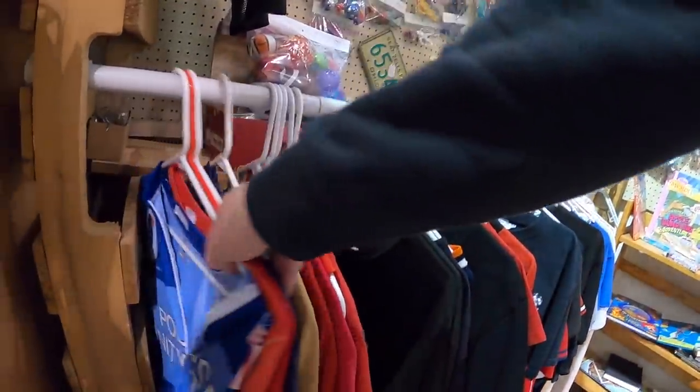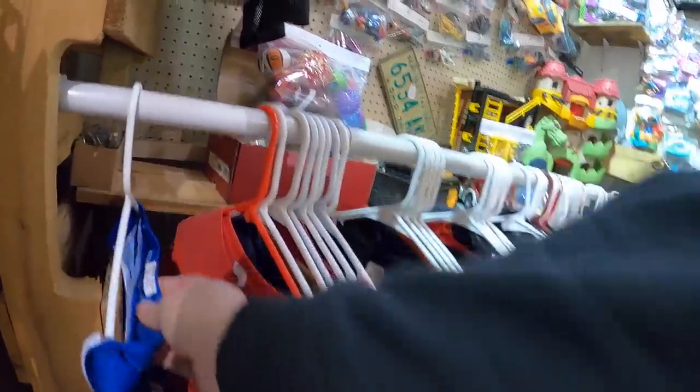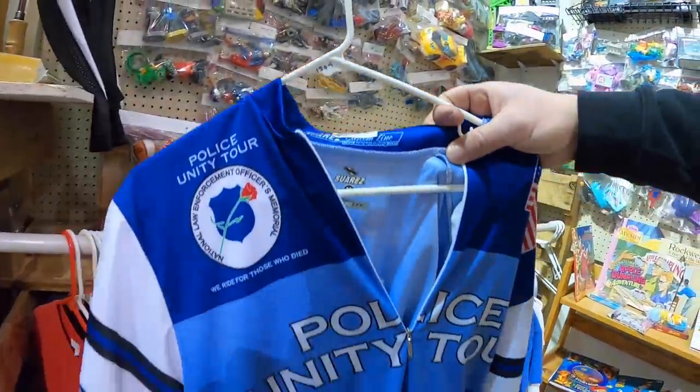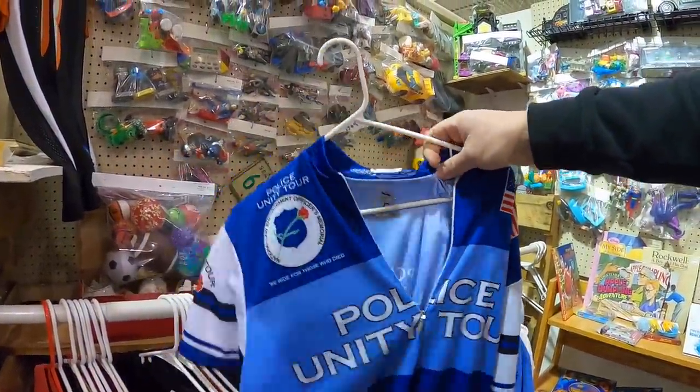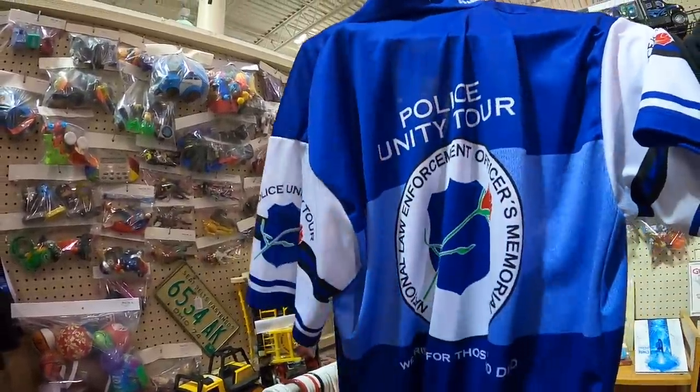I see a rack of shirts and clothing with a lot of jerseys. I almost look past this one — it's a cycling jersey that says Police Unity Tour on the front. I've done really well with cycling jerseys over the years; they're such an easy pick-up-and-flip. This one looks clean with no visible damage, so I throw it in the cart.